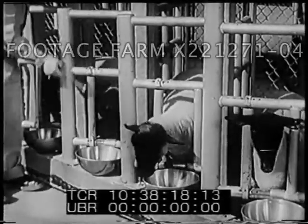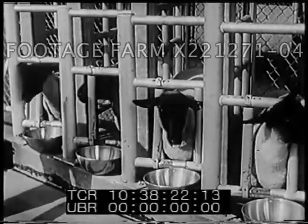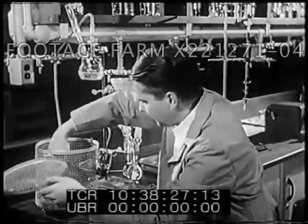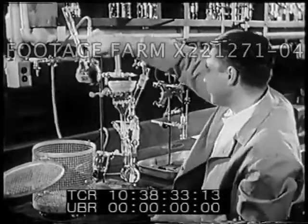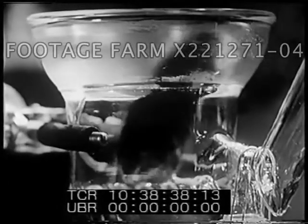Animals as well as plants may be the subjects of research using atomic radiation. Studies in nutrition often depend on the use of rats. Here, the experimenter uses a rat that has been fed radioactive table sugar. The experimenter places the rat in a special container where all of its waste products can be collected for analysis.